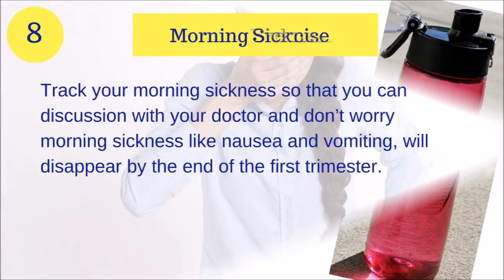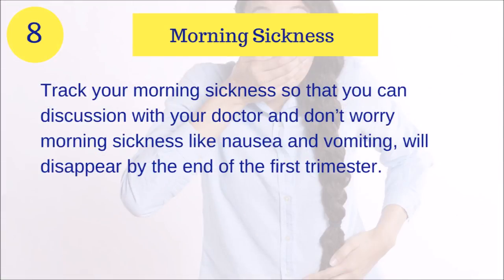Tip number eight: Morning sickness. Track your morning sickness so that you can discuss it with your doctor. Don't worry — morning sickness like vomiting and fatigue will disappear by the end of the first trimester.